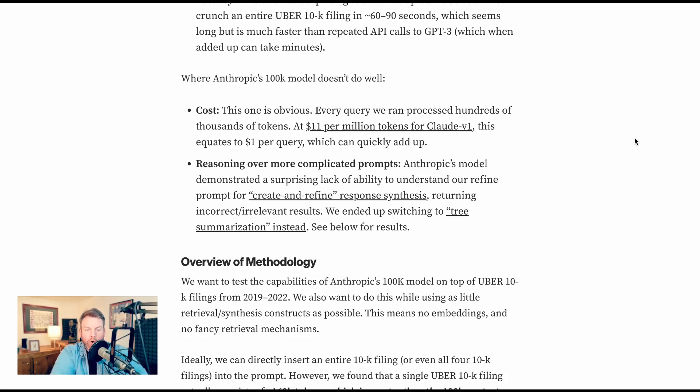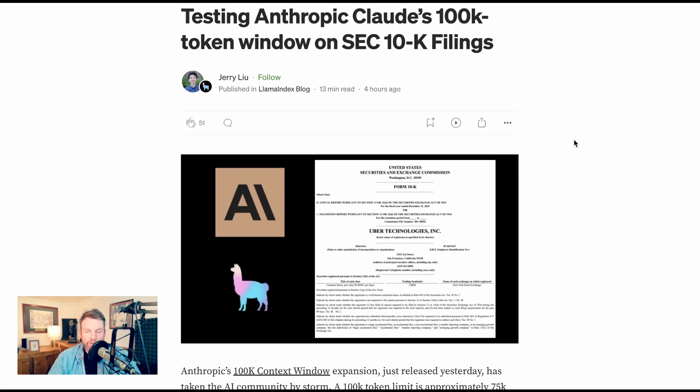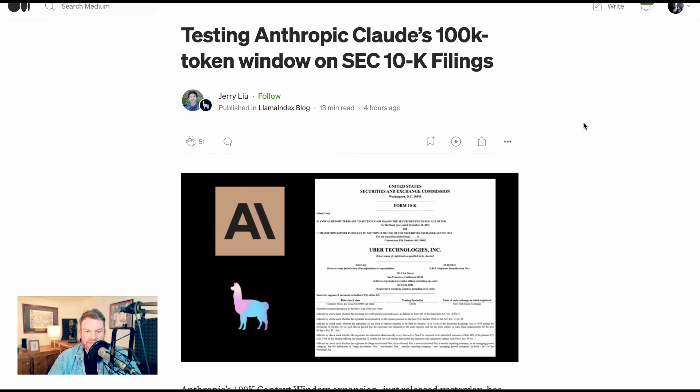Second, they said reasoning over more complicated prompts. I'm sure that over the next few days we'll get even more people testing this out, and we'll have to see just how it does in practice.